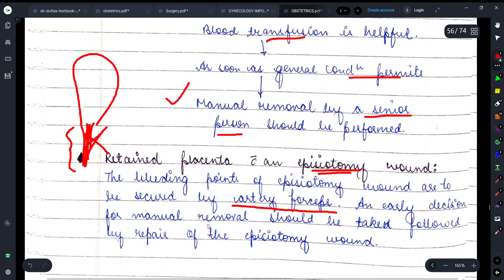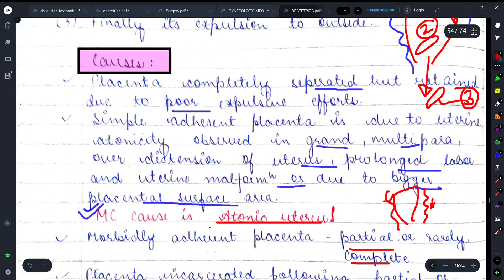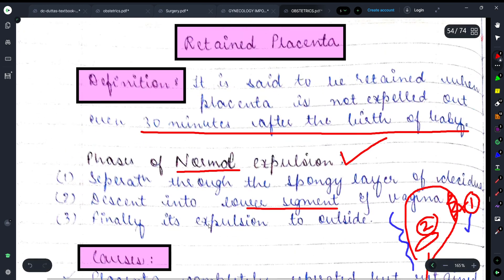This was all about retained placenta. This is an important topic that has been frequently asked in examinations. Please share Medicure Buddy with your friends and batchmates so that we can hit 800 subscribers, after which I will share more important content. Thank you.